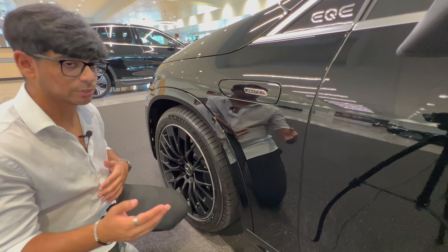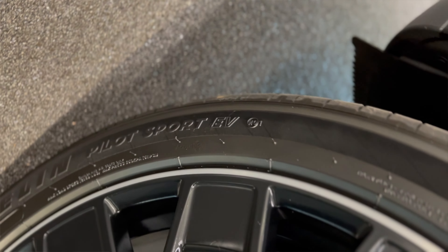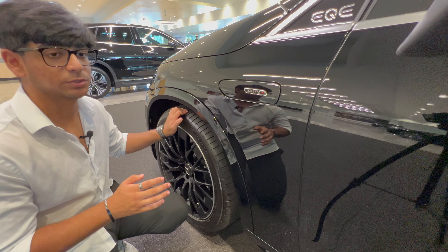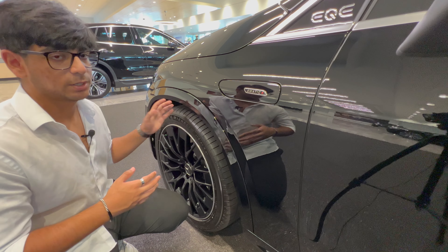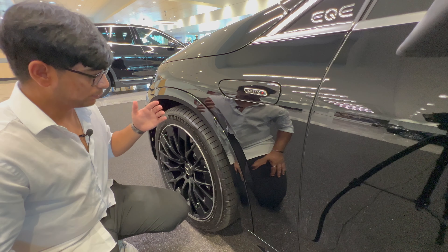These tires are the Michelin Pilot Sport EVs — they're pretty much Pilot Sport 4s but designed to handle the amount of torque and horsepower that this vehicle generates. Because this is instant torque from an electric motor, rather than something a regular combustion motor produces, you need a tire built to cope with that.